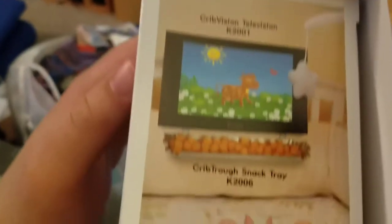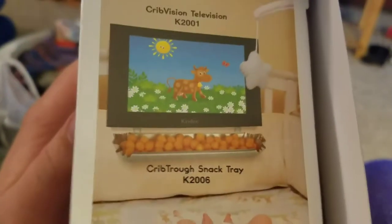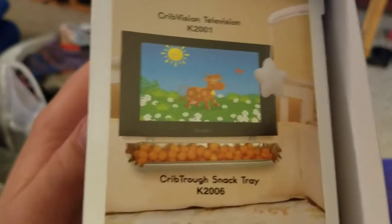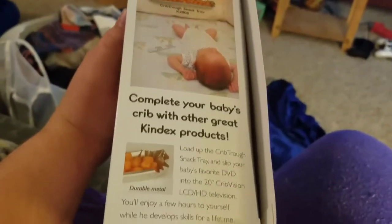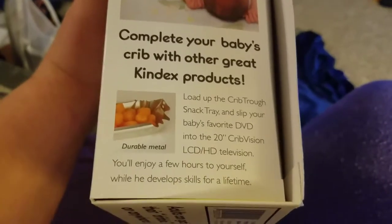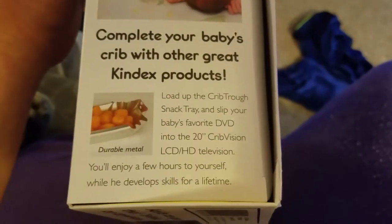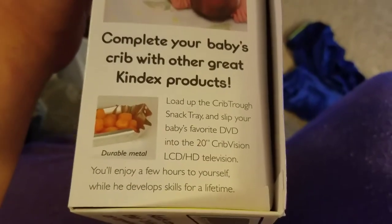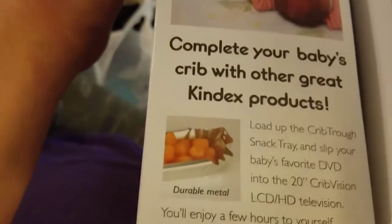Crib Vision Television. I'm guessing this is an advertisement for other products this company has. Crib Trough Snack Tray K2006. Complete your baby's cribs with other great Kindex products. Load up the Crib Trough Snack Tray and slip your baby's favorite DVD into the 20-inch Crib Vision LCD HD television. You'll enjoy a few hours to yourself while he develops skills for a lifetime. Durable metal. Let's see what's on the other side of this fucker.